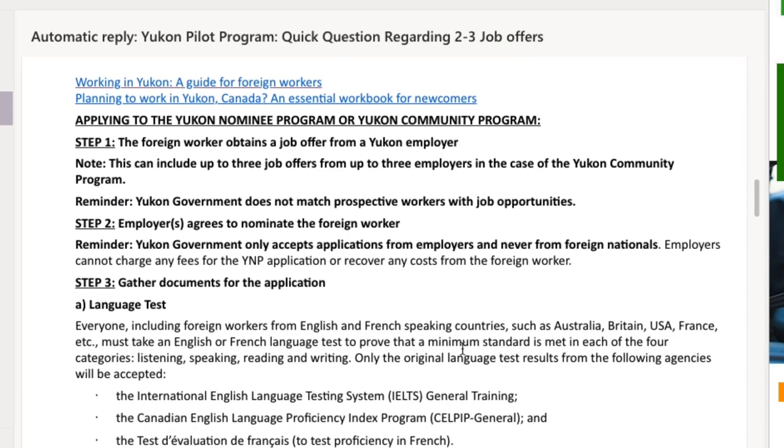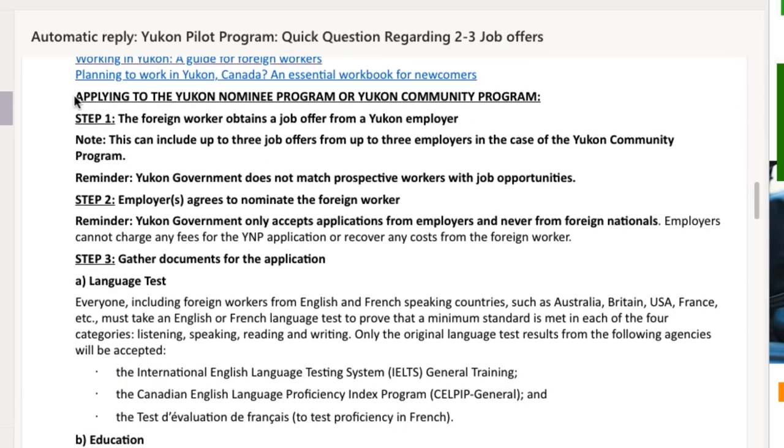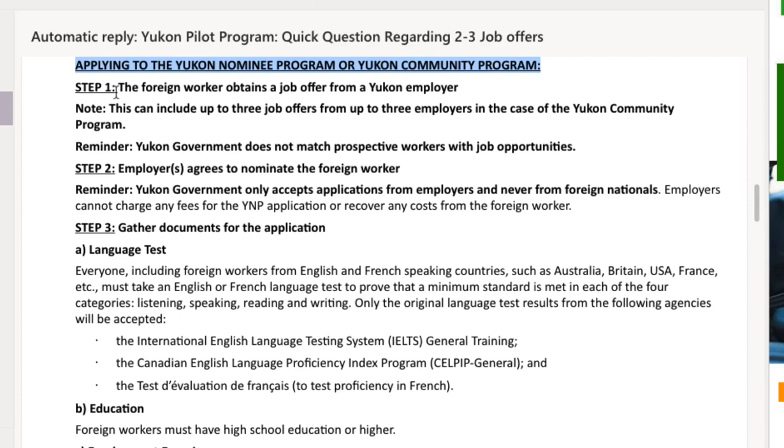Now let's move on to the steps to apply to this program. This is the application process for both the Yukon Nominee Program as well as the Yukon Community Pilot Program. Step number one: you need two or three job offers from a Yukon employer. Step number two: the employer agrees to nominate the foreign worker, meaning you need a nomination letter.